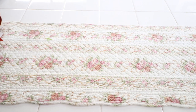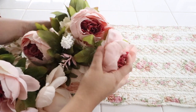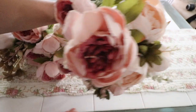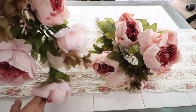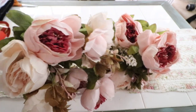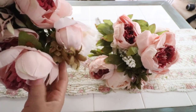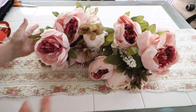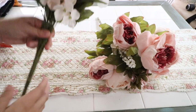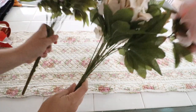The next thing I want to share are these adorable peony bunches — look how gorgeous these are! I got two bunches to decorate for fall. They're absolutely stunning and I'll share how I've used them in my fall decor in another video. I'll leave the Amazon link below. I think they're very shabby chic, kind of vintage, and just perfect for fall. I love that they come with a long stem so I can just add them into a flower pot or vase.